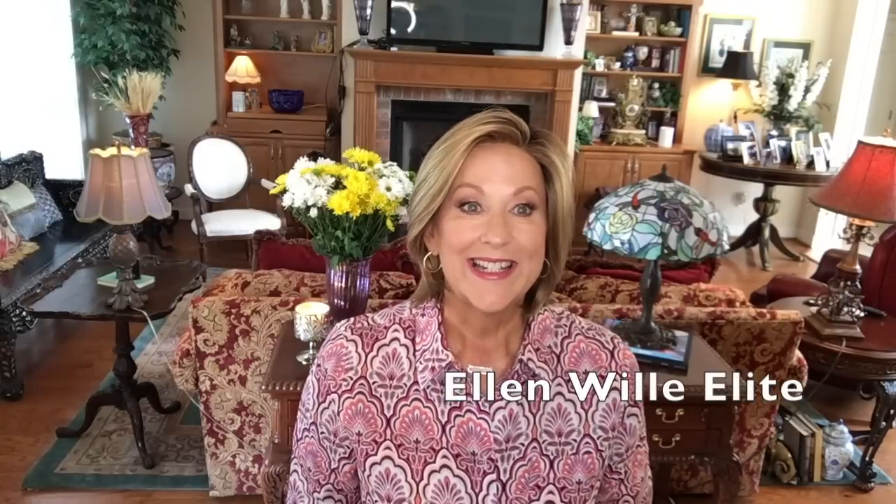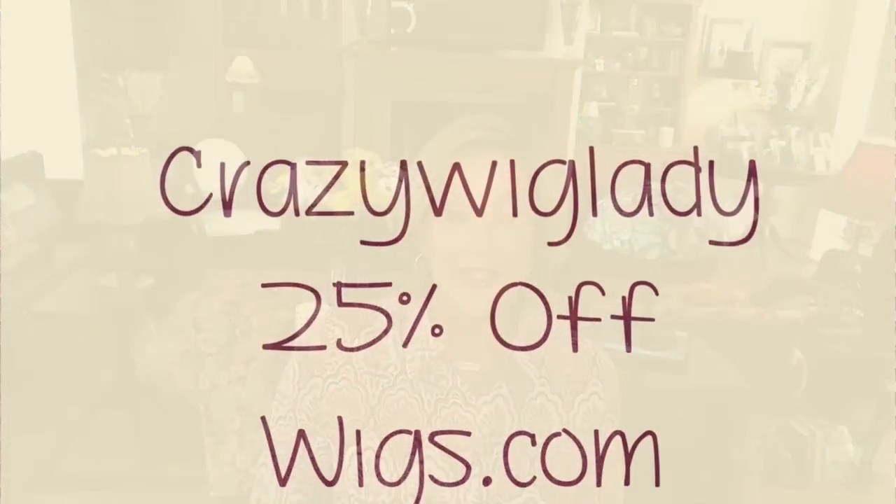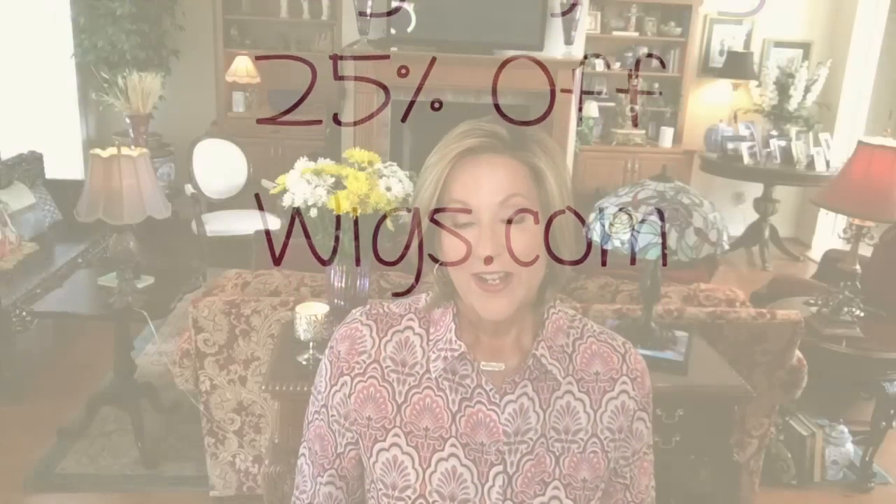Hey guys, welcome back to my channel and into my home. I'm Eileen, and today I'd like to thank wigs.com for providing me with this beautiful wig to review for you today. They have also given me a discount code, which I will put below in the description bar - it is 'crazy wig lady' - and if you use that code you can get 25% off your order. So thank you wigs.com.